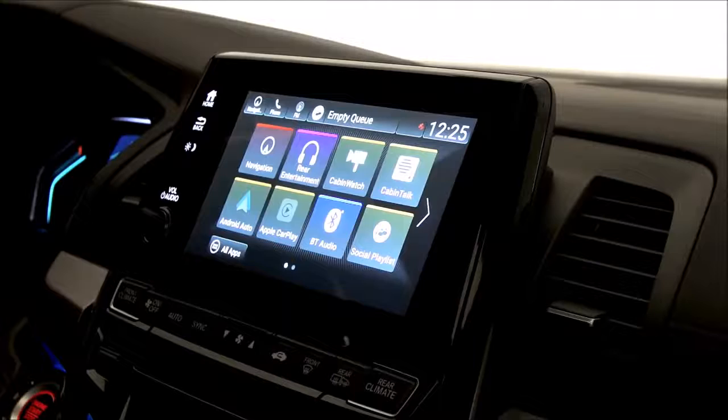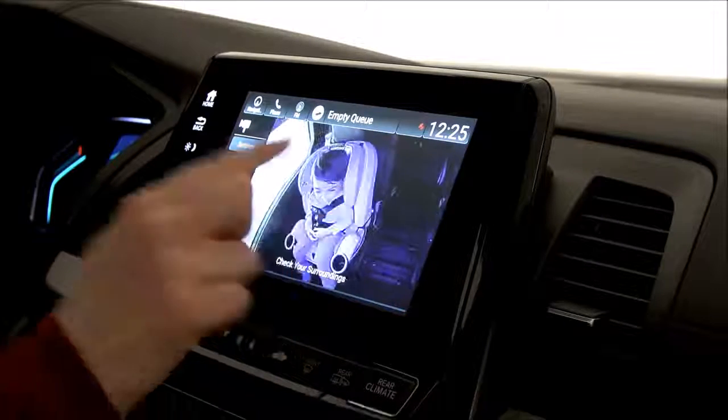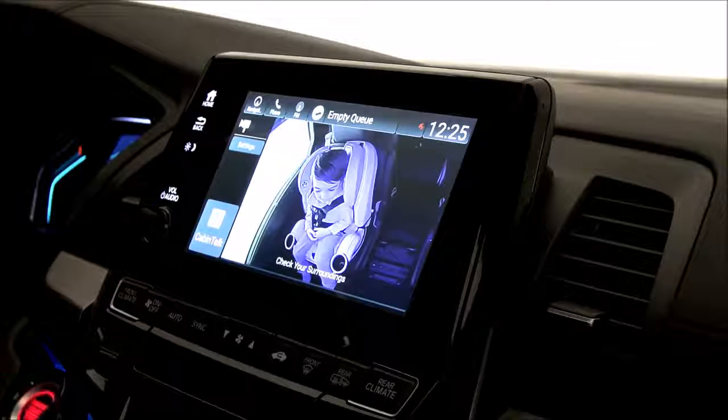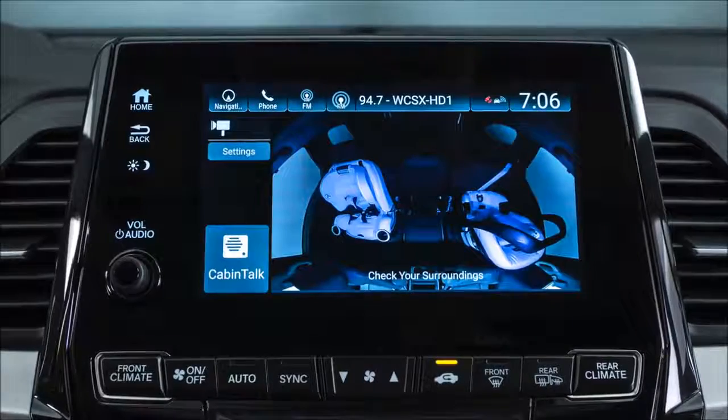Keeping tabs on the kids has never been easier with the new Odyssey CabinWatch system. With the press of a button, mom and dad can get a bird's-eye view of the 2nd and 3rd row, day or night, from a ceiling-mounted camera with night vision.